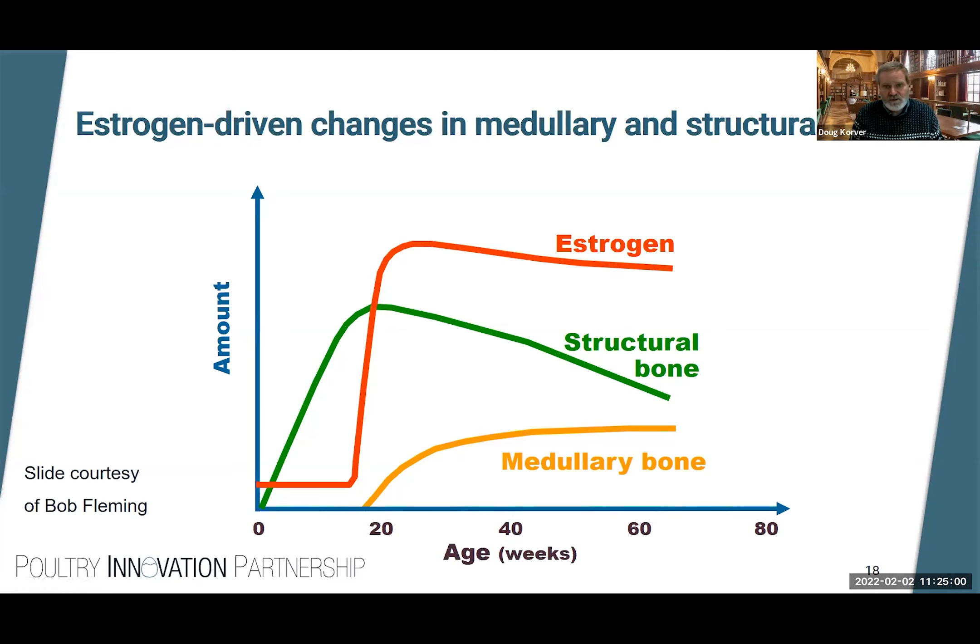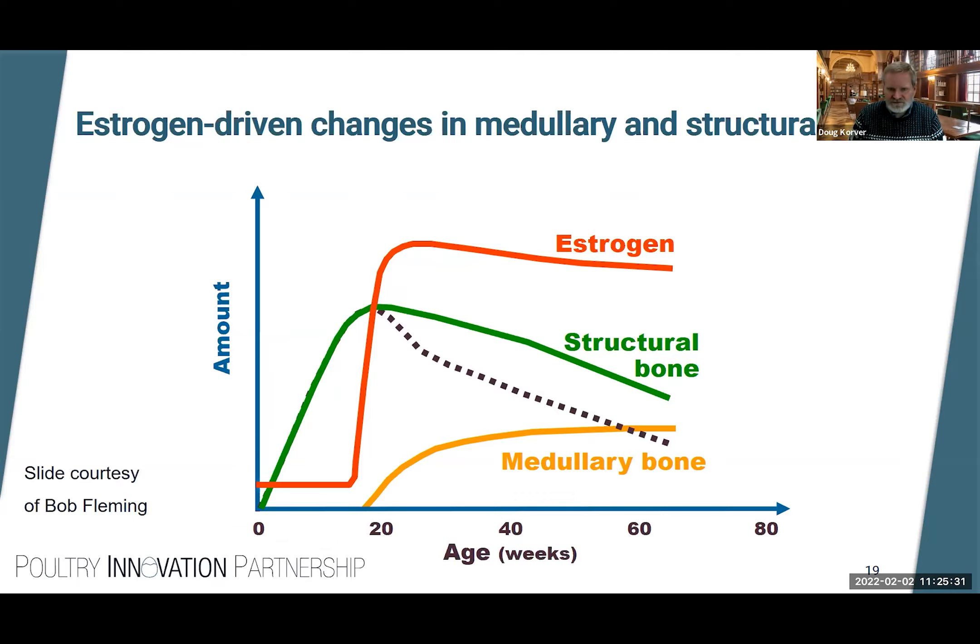Through the production cycle, estrogen levels remain high. If estrogen drops too low the bird comes out of production — associated with a molt. Birds remain in production but over time there's a loss of structural bone. Even though medullary bone is continually deposited and mobilized and redeposited, and may even increase over time, we see a decrease in structural bone. If we're not careful we will see a precipitous drop in structural bone integrity, leading to bone breaks in wings or legs, or spinal breaks leading to paralysis — serious welfare issues.